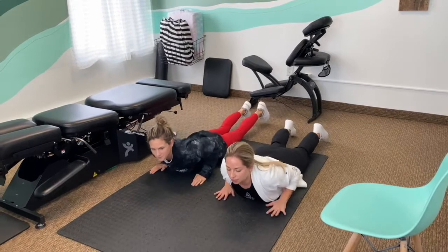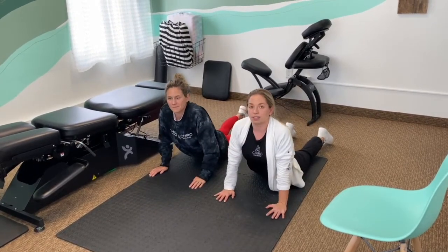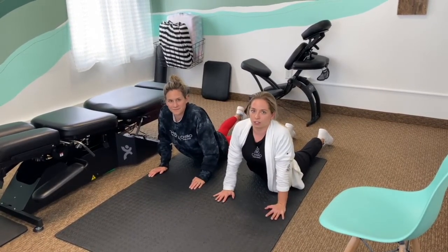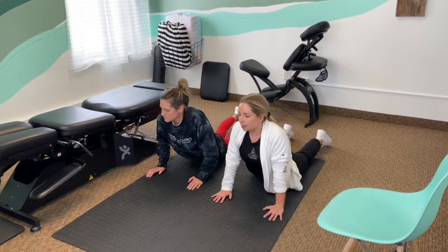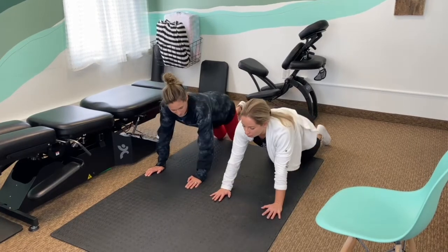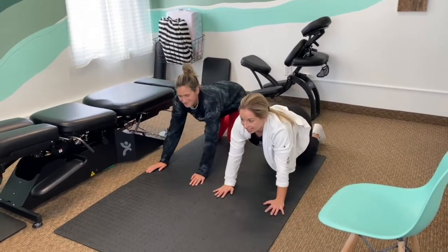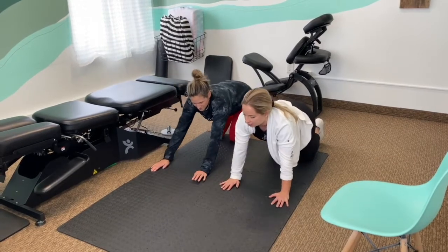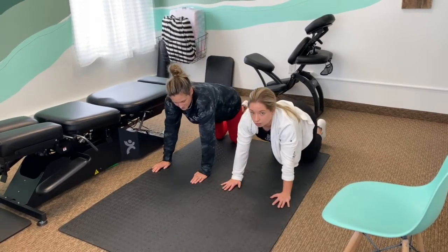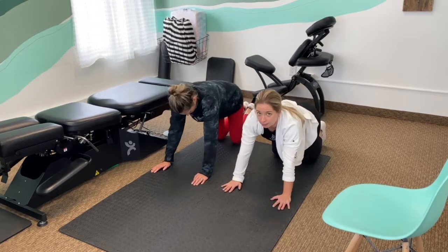Next up, babies are going to start to push up and develop that upper body strength. That cervical curve is getting stronger, their upper bodies are getting stronger, and they might be looking around. They hang out here for a little while before we start to get the whole booty rocking in. You might see them start pumping — we're getting ready to crawl at this stage. This is activating the hips, getting those glutes strong, another good time to bring baby in for an adjustment.